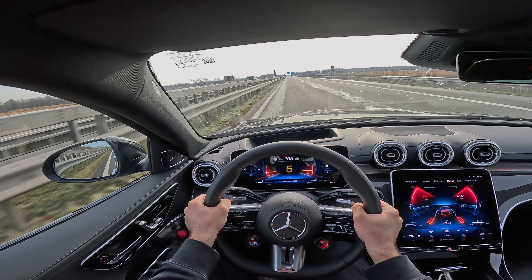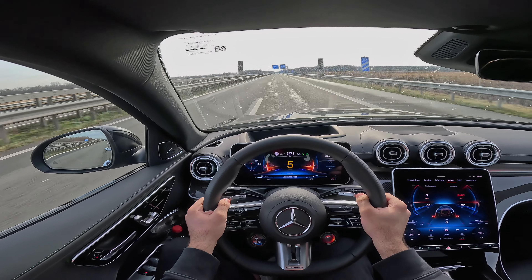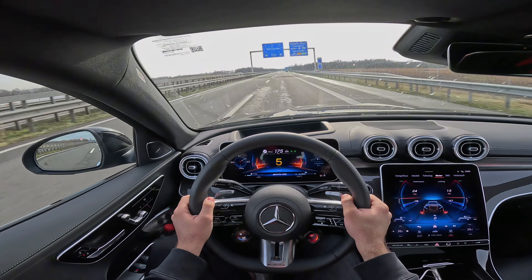It's actually quite decent. I hope you enjoyed this autobahn video of the C63 SE Performance. I hope I'll see you in the next one — until then, goodbye.